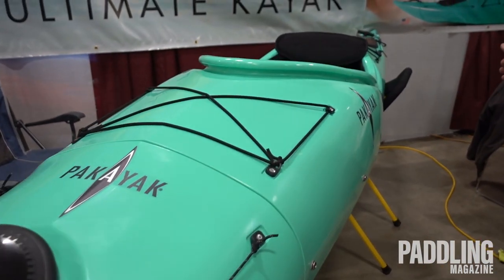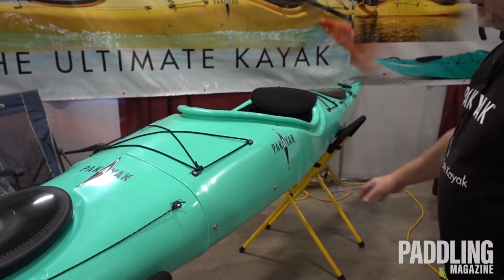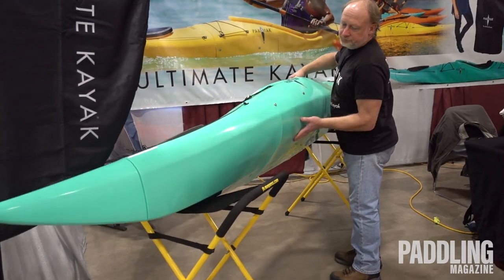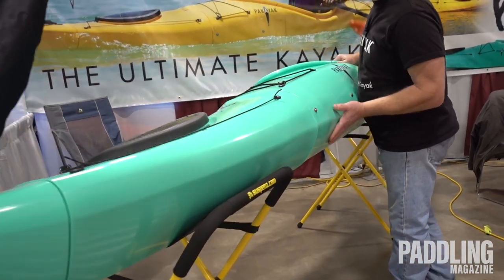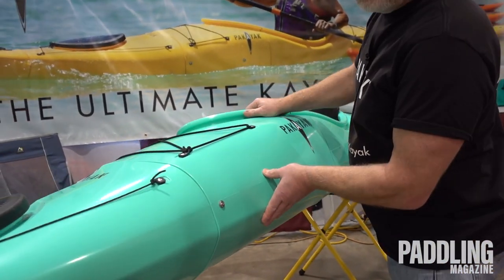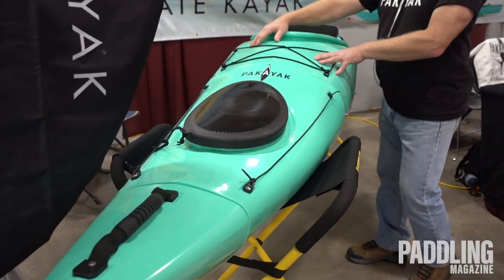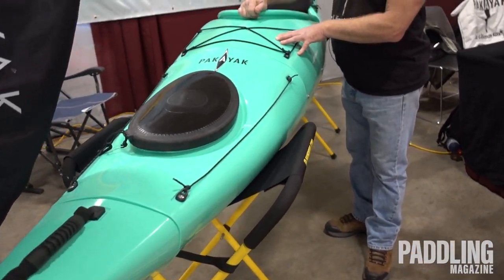It's a 14-foot 2-inch Sea Touring Kayak, it's hard shell, it's got a double-tined hull — really good for stability, really good for tracking, good for riding over waves. It's got a nice high volume in front so it sheds waves before they wind up in the cockpit.